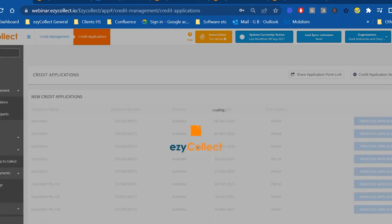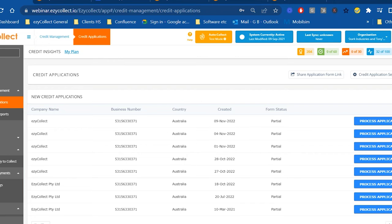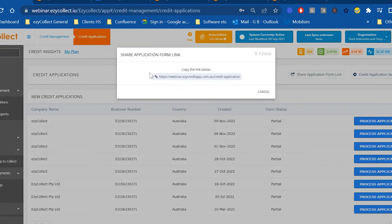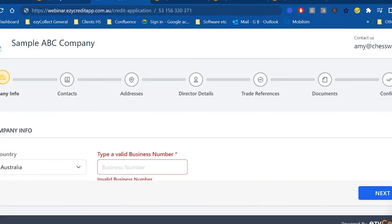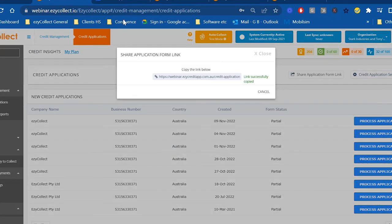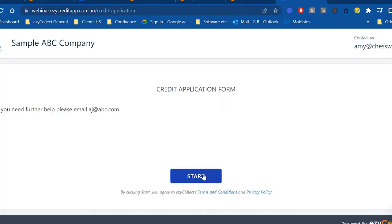The first module shown is customer onboarding. A customizable credit application form is created — a shareable link can be placed on your website, email, or phone. When a prospect clicks the link, a branded credit application form appears. The prospect enters their ABN and EasyCollect pre-fills company information using a connection to ASIC, checking director details and address information. Payment details can also be captured at this stage.